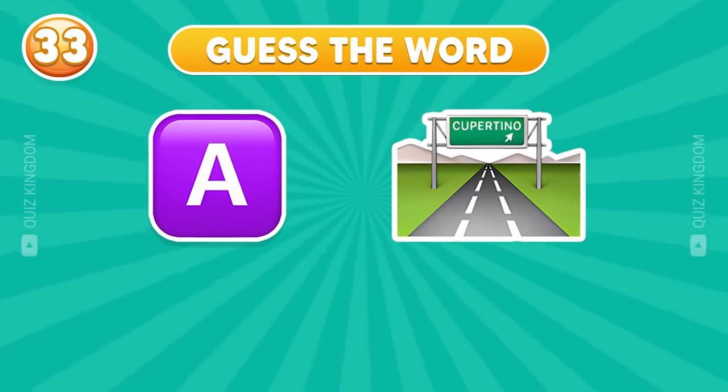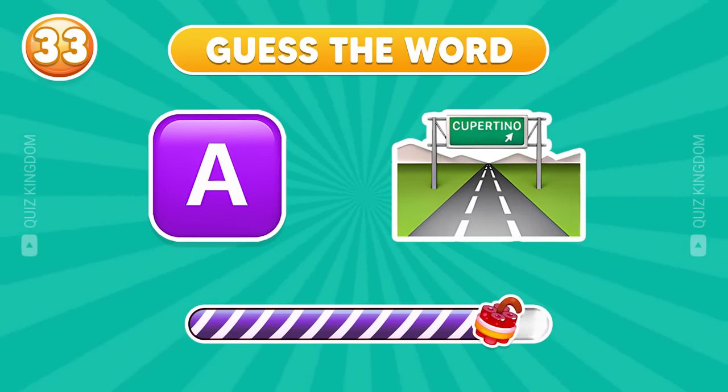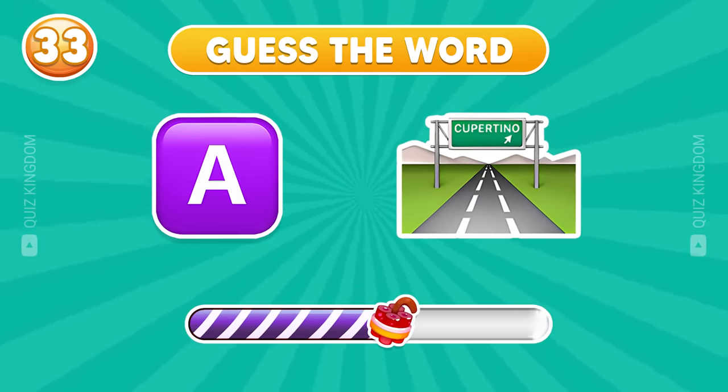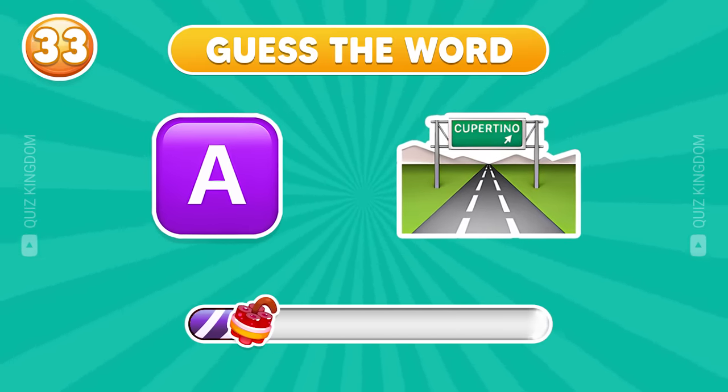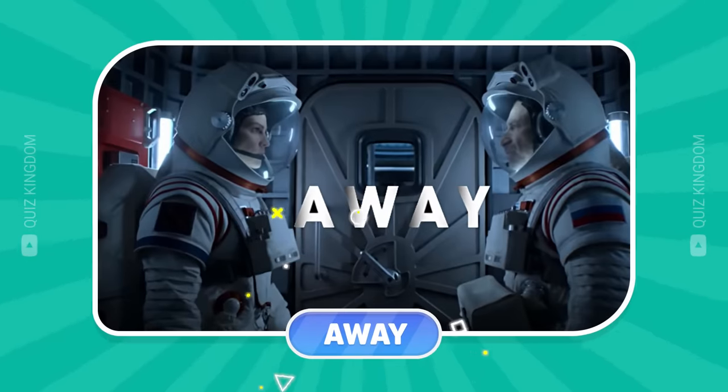Look at the emojis and guess this word. Yes, it's away.